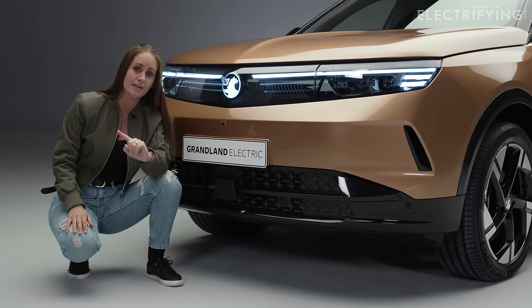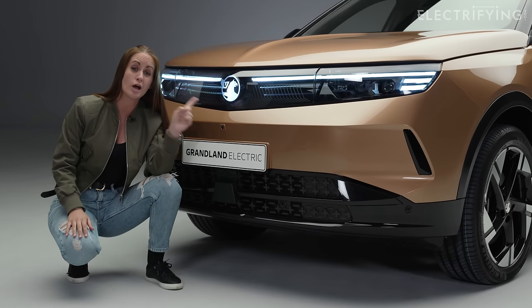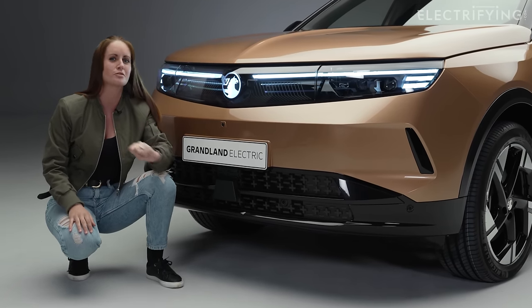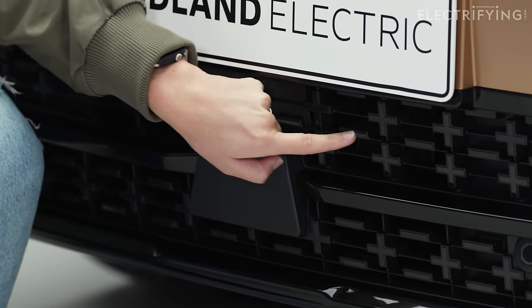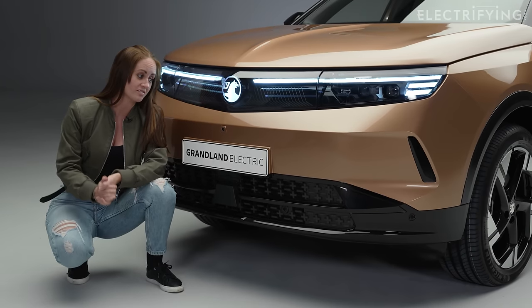You may have noticed a light-up badge — it only became legal this year, so Vauxhall jumped on it. You may also have noticed the front grille: down here we've got some pluses and minuses going on, which is a nice nod to it being electric.